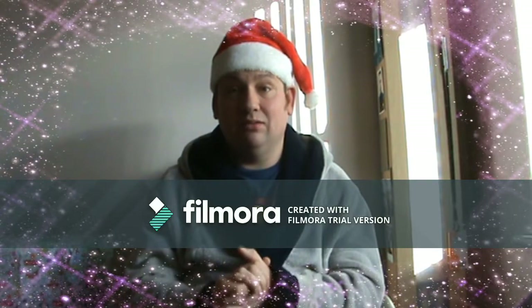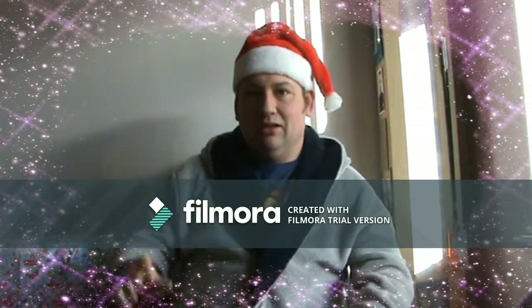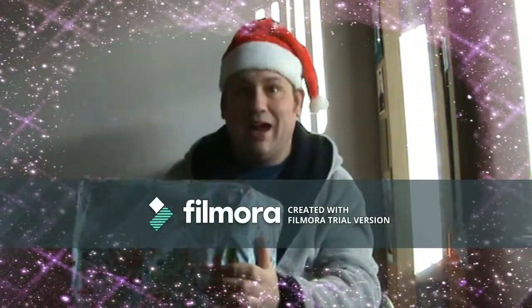Good morning guys, welcome to a very special Christmas Phil's Pick and Mix video. We have got a parcel from Santa to unlock — what goodies could be inside? Let's see right now.